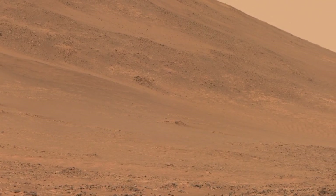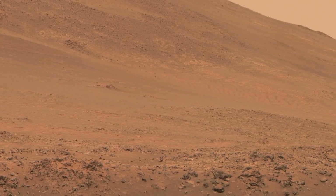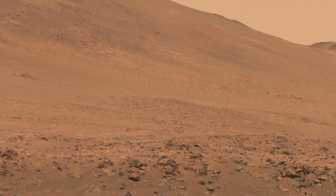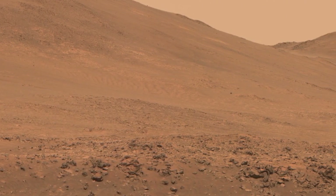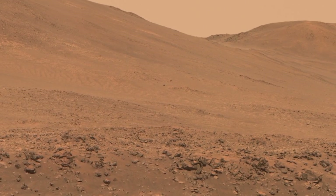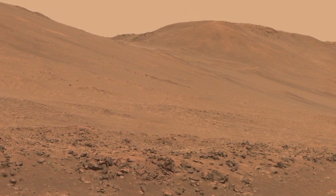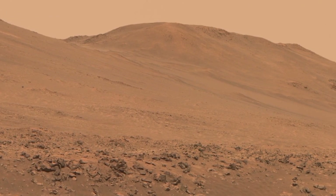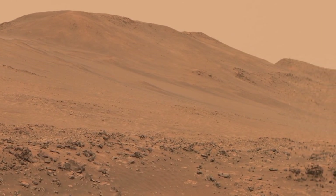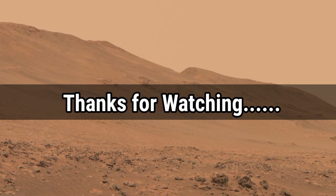I hope you enjoyed exploring these incredible images and discoveries from Mars. From the stunning panoramas to the groundbreaking work of NASA's rovers and helicopters, Mars continues to amaze us with its mysteries. If you found this video fascinating, don't forget to like, subscribe, and hit that bell icon for more exciting content. Let me know in the comments what part of Mars you are most curious about. Thanks for watching and I'll see you in the next video.